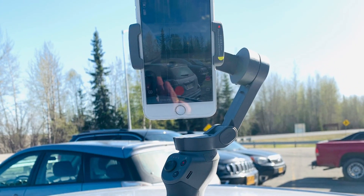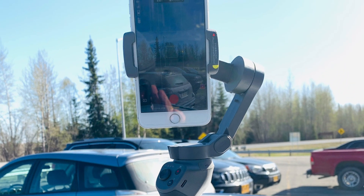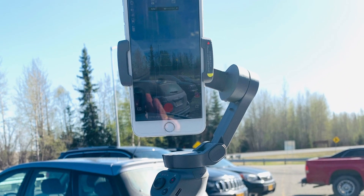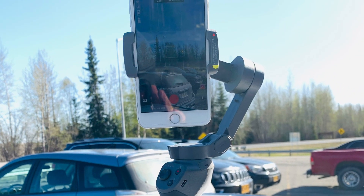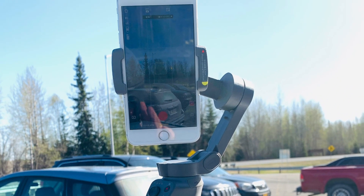This is an Osmo Mobile 3 cell phone holder that makes the phone stable and not turn left or right unless you turn the controls.